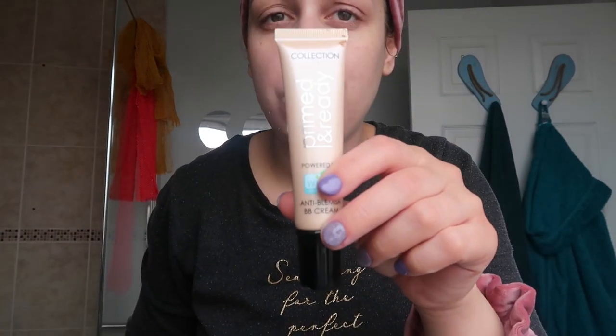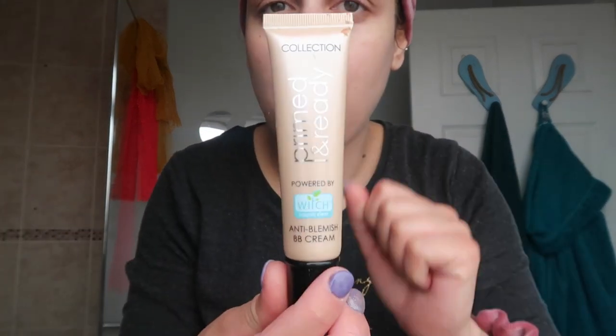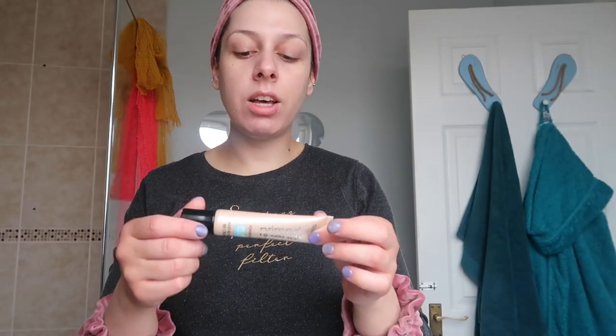That was the last step in my skincare. If I'm in the mood or going to work, I'll also put on a BB cream. This is the BB cream I'm using — they don't sell it on Superdrug anymore so I had to get it from eBay. I love it so much that I bought two bottles so I won't run out of stock.